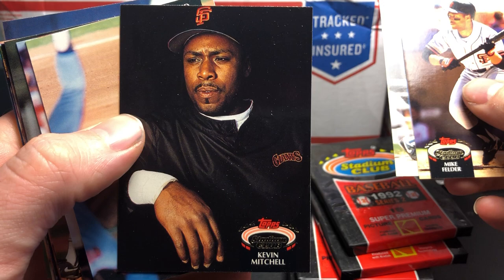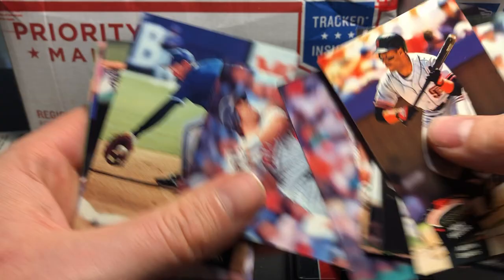Kevin Mitchell — deep picture there, black background. Looks like the next cover of an R&B album. Marquise Grissom. Henry Rodriguez. They're all upside down and not upside down.